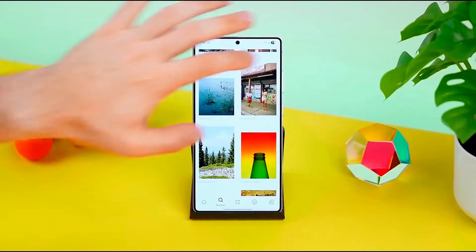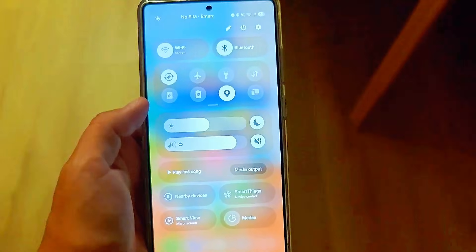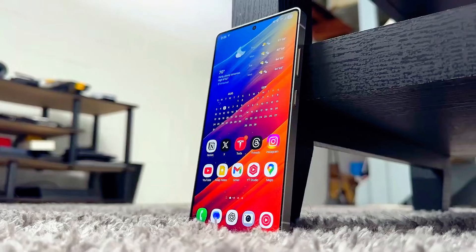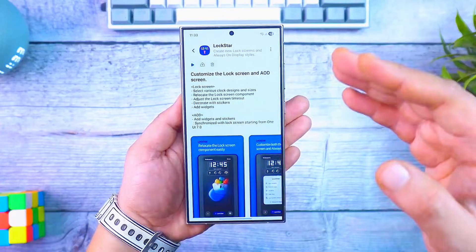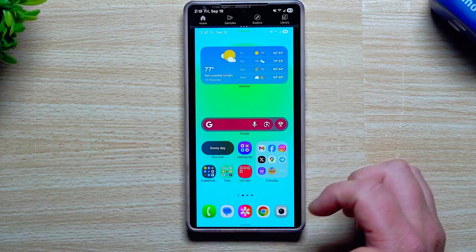So stay with me till the end, because the last detail is something most people are not expecting at all. One UI 8.5 isn't just a visual refresh — it's Samsung's bold move to redefine daily smartphone interaction, powered heavily by advanced Galaxy AI that learns how you use your phone, predicts your next move, and adapts in real time.